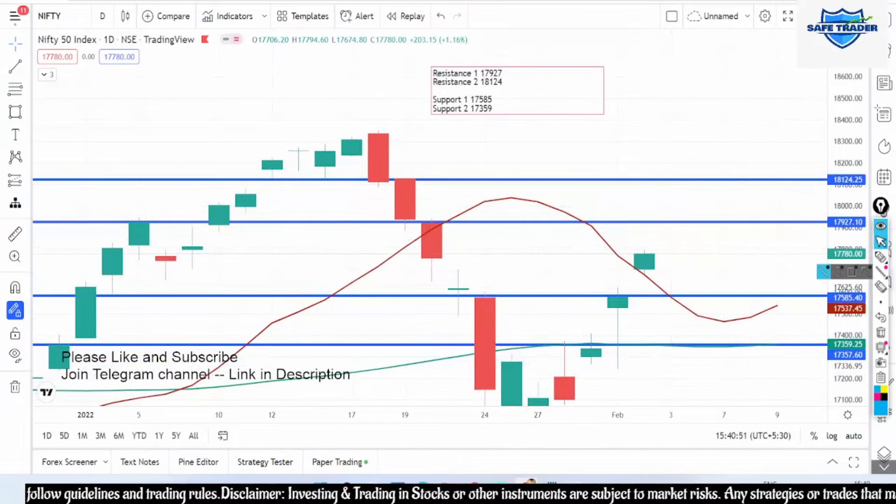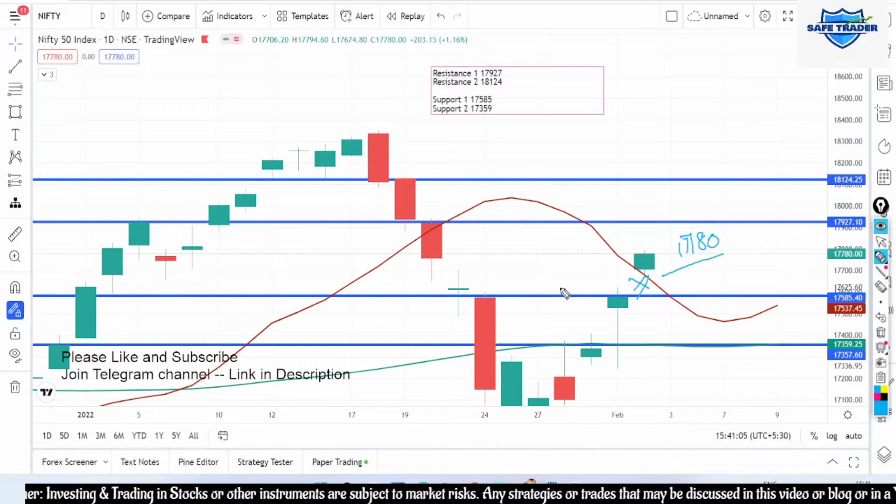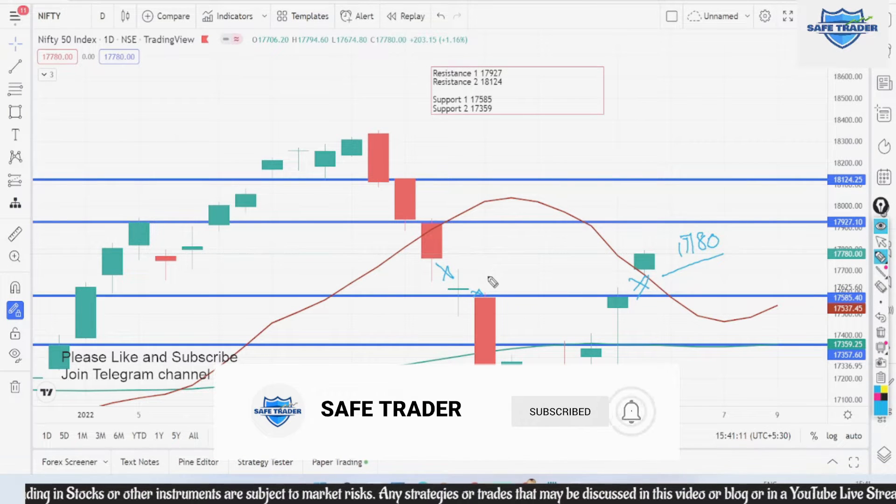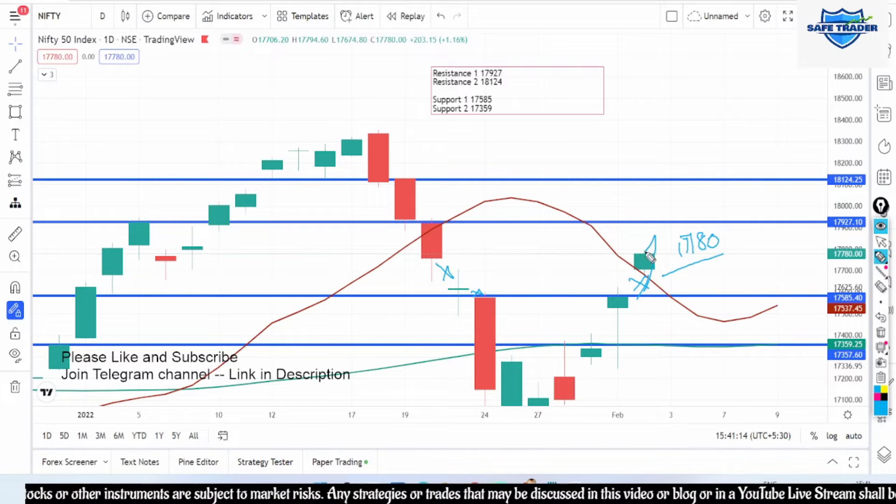I shall not be dragging the video — I shall just give you the levels for you to follow and you can make the most out of it. Today Nifty closed around 17,780 and it has given a good rally. Though there are gaps, it is only trying to fill the gaps between open and close levels that have been forming for the past few days — it is only trying to fill the gaps on the upper side. So I am still bullish on Nifty and Bank Nifty.